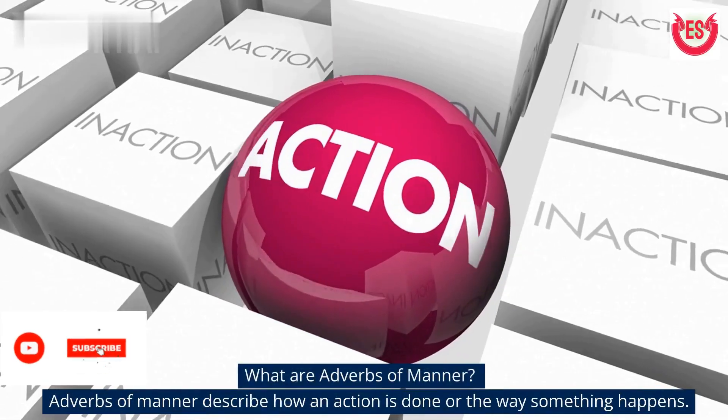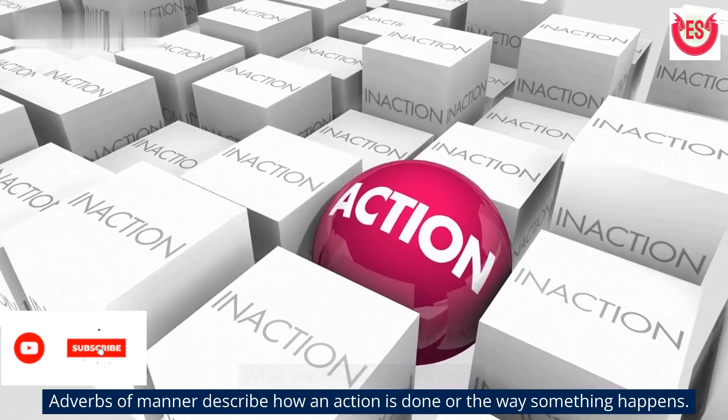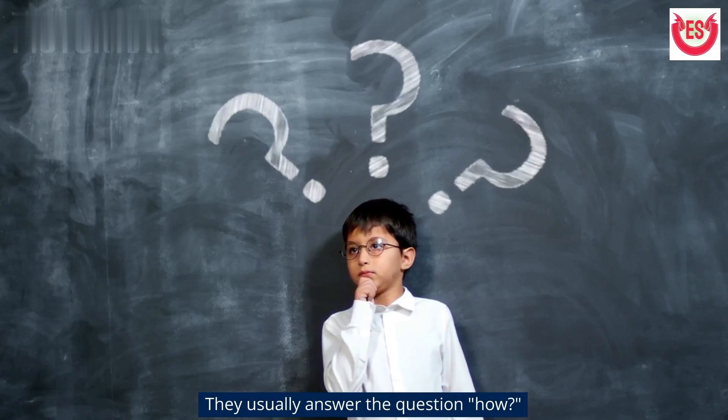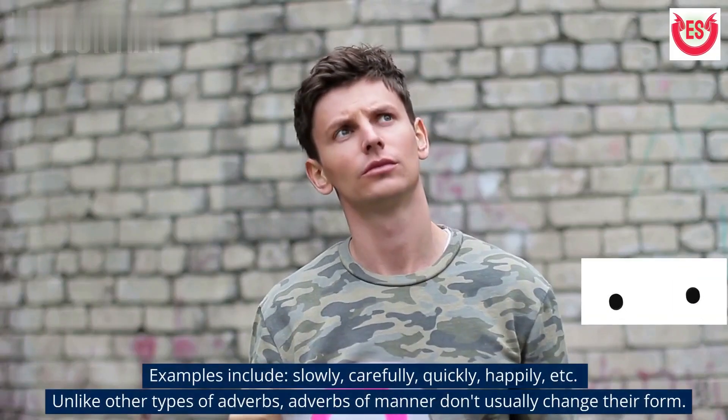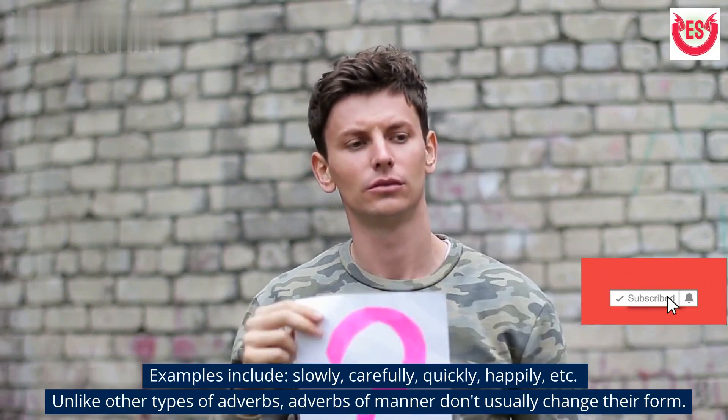What are adverbs of manner? Adverbs of manner describe how an action is done or the way something happens. They usually answer the question: how? Examples include slowly, carefully, quickly, happily, etc.